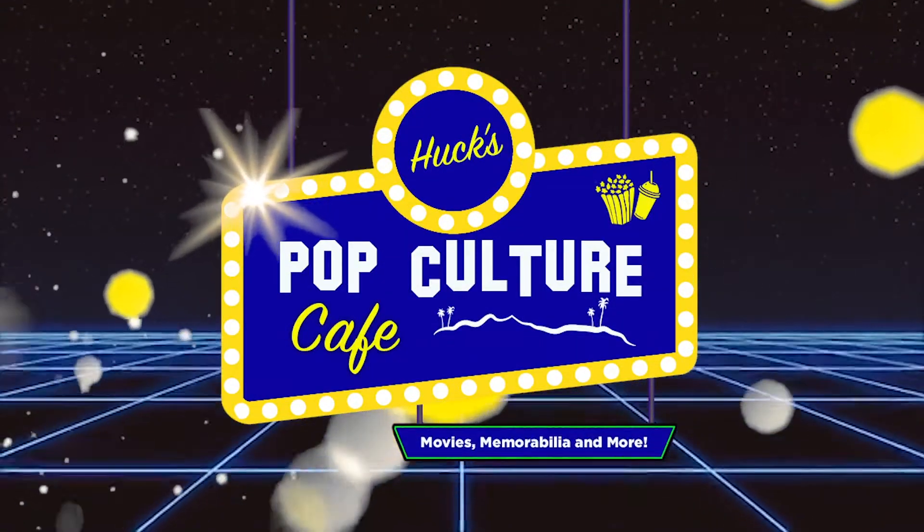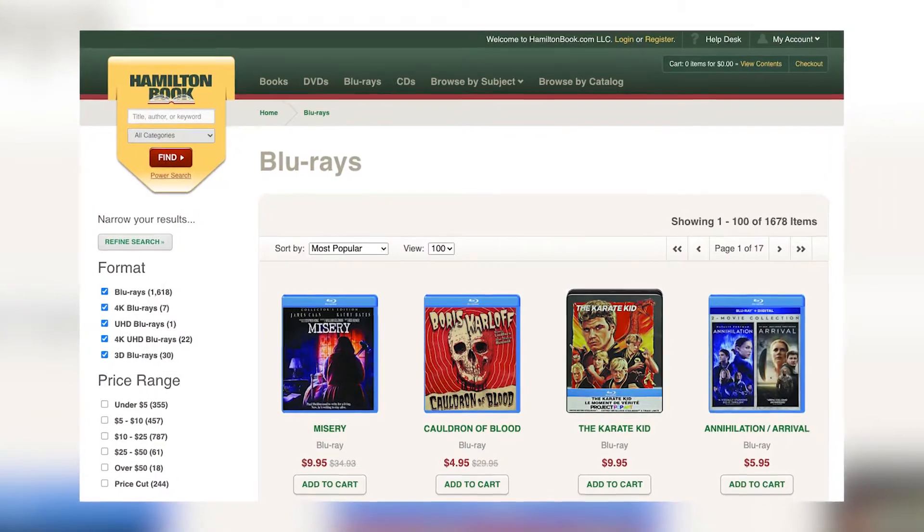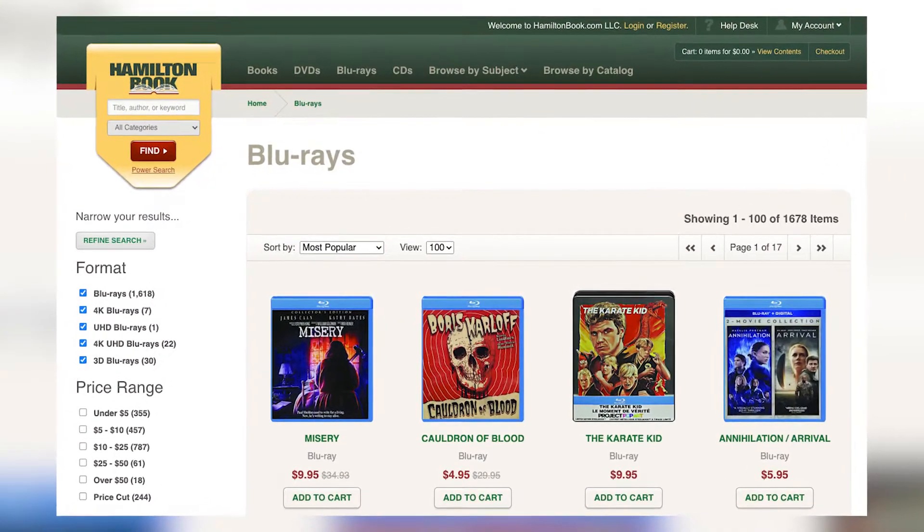Hey gang, welcome back to the Pop Culture Cafe. I am Huck, and check this out — it looks like a big old piece of candy, you know the kind you pull apart. But this is how you get a shipment from hamiltonbook.com. Big old package from hamiltonbook.com — that super cheap place I mentioned in a previous video. So that's right, I went back on there and did some more clicking.